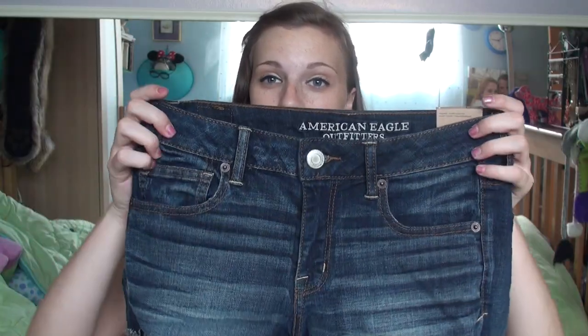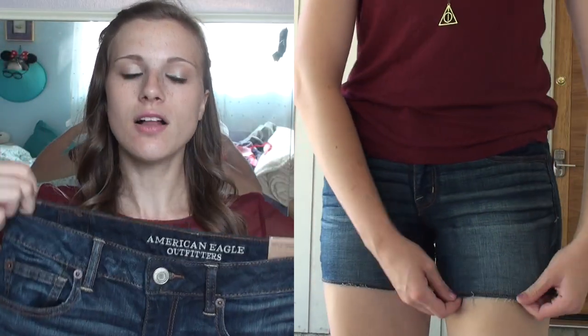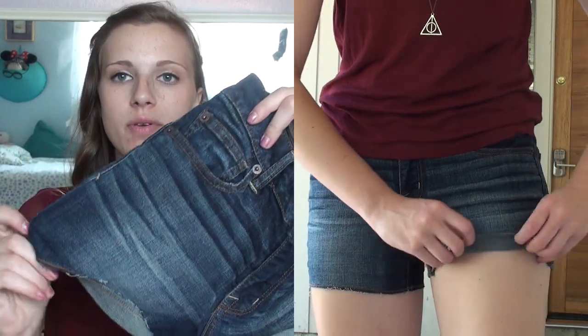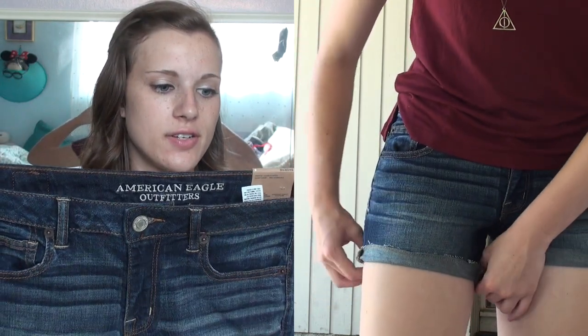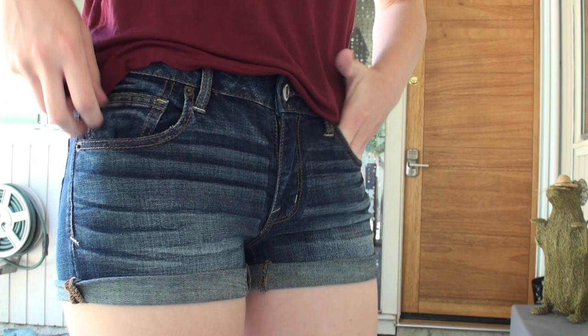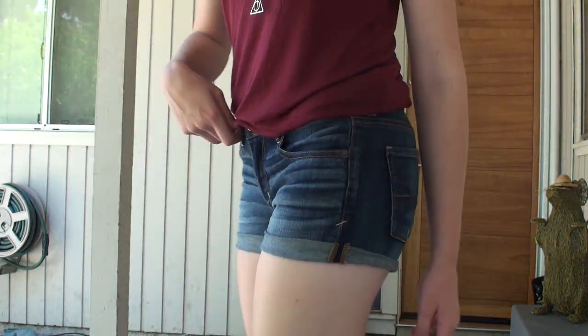These are going to serve as my medium wash pair. They have some striping — it looks kind of like they're wrinkled, but this is just the print itself. All the shorts I got are pretty much the roll-up kind, so you can roll them down or roll them up. They're really stretchy, which is nice. They're low rise and I think they just fit really nicely — they hug all the right places. So, two pairs down.